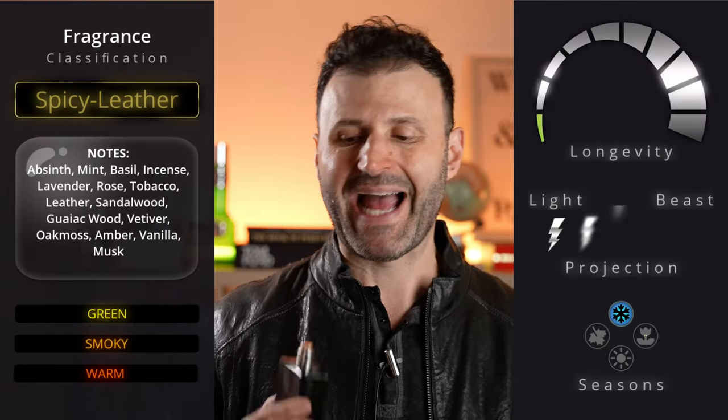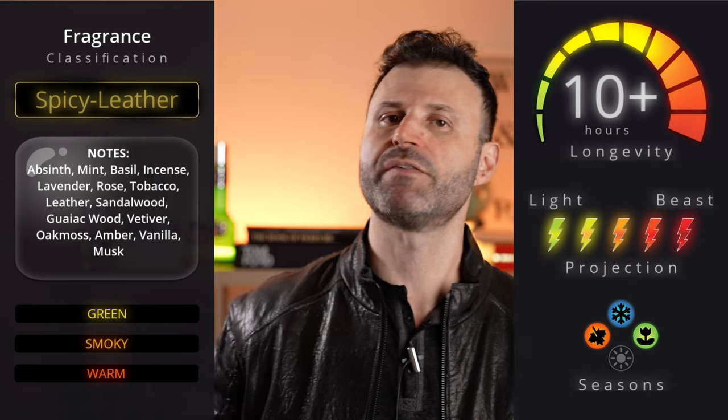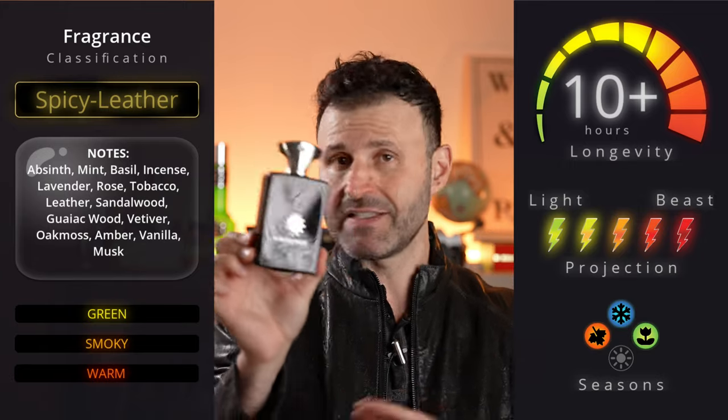At number 2 — perhaps the most underrated Amouage fragrance on the market today, still available — is Memoir Man. Absolutely a masterpiece: lavender, absinthe, spices, animalistic notes, smoky notes, incense, frankincense, and phenomenal leather. Out of this world. If you've tried enough fragrances and want something that's not more of the same, Memoir Man will turn your head. One of my favorite Amouages of all time, definitely top 5, and if you love leather you have to check this out.